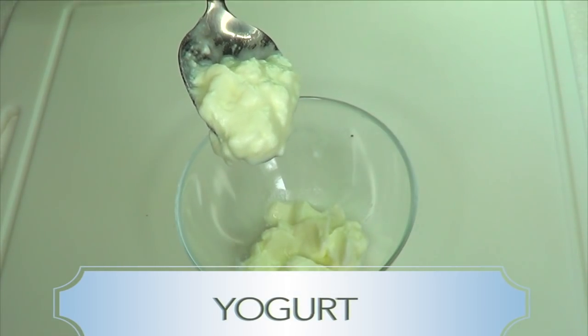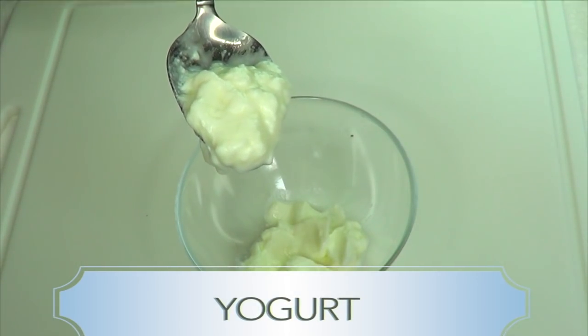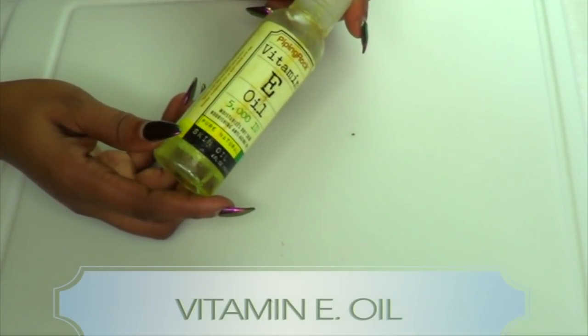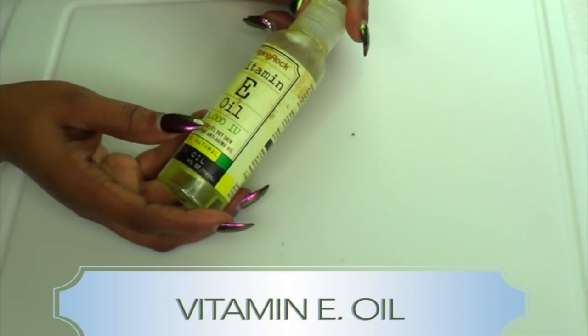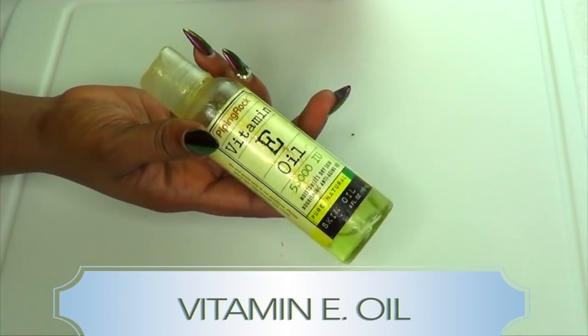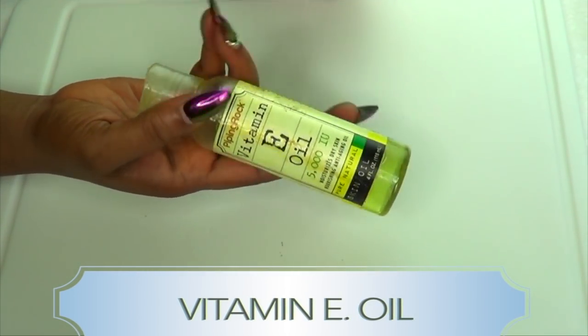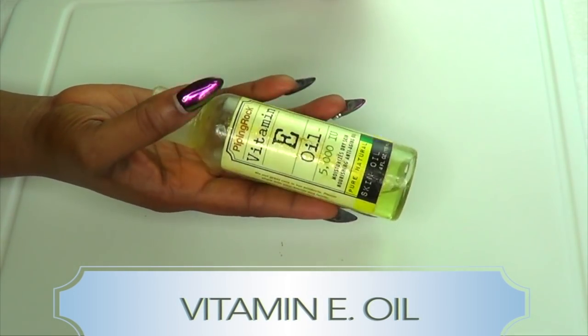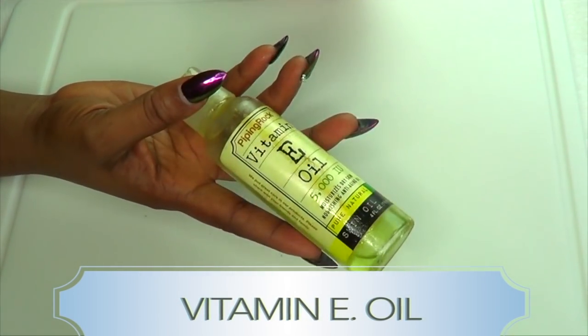It's also going to help get rid of dark patches and hyperpigmentation from the skin. Our next ingredient is vitamin E oil — this is 500 IU vitamin E oil. Vitamin E oil is known to help with wrinkles and fine lines, and when combined with other ingredients such as the potato and the yogurt, it's gonna help to get rid of hyperpigmentation from the skin.